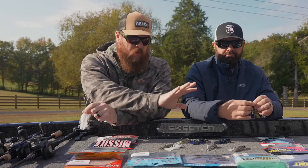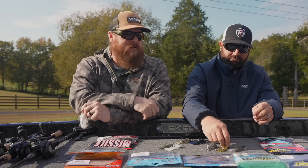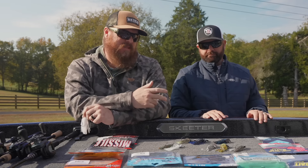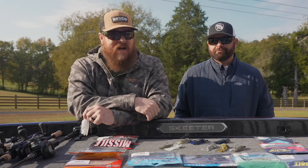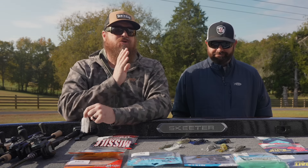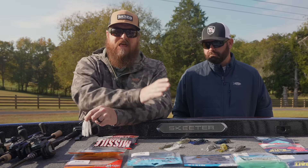Between the Jackhammer, the Evo, and now the Evo Tungsten — those are brand new — that's pretty much it. After that, you're looking at niche categories, baits for different things.